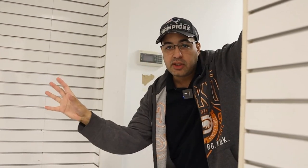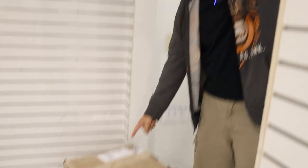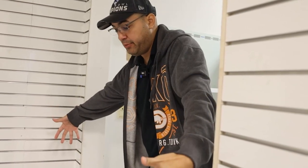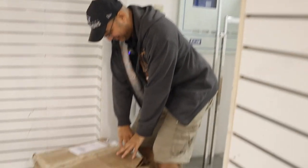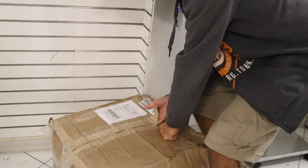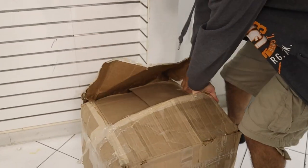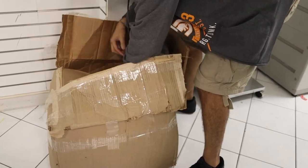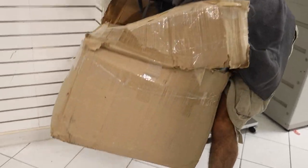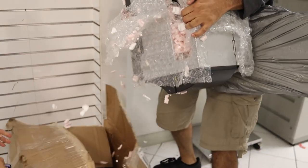So I sold two printers to a guy, but I believe there's only one in here because I sent them a coffin box with two of these things. Let's open it together. I want to rip it with my hands. Look at that — I'm a Hulk. And there's only one. One printer. Not two. One.